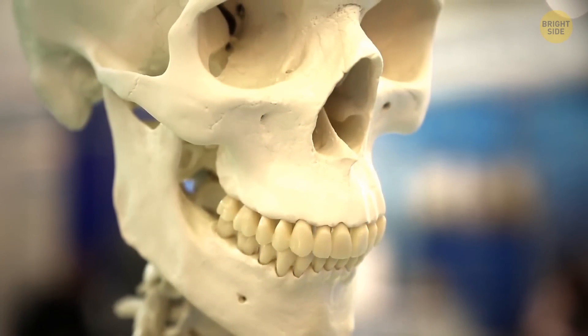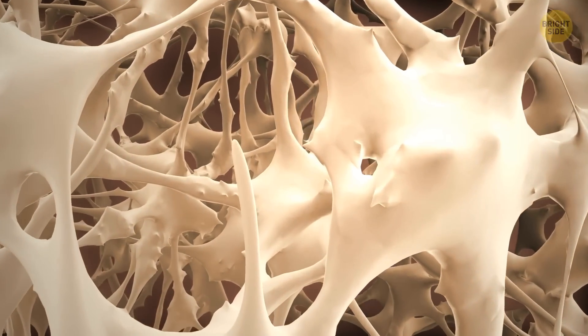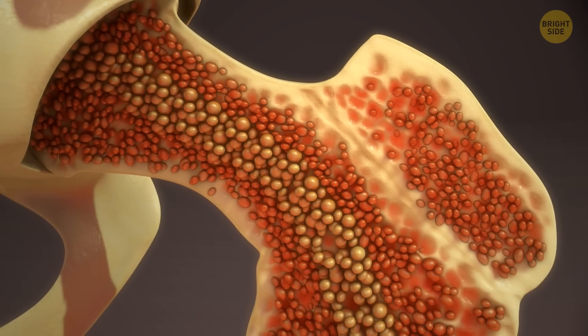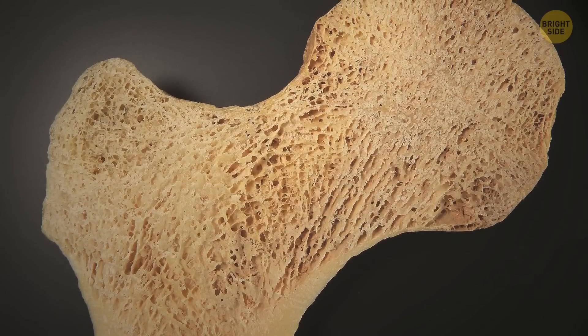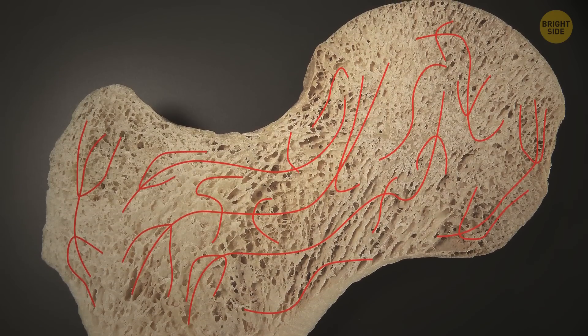Human bones might be loaded with a network of tiny tunnels. Scientists knew nothing about them until recently, which is why it was unclear how blood cells produced in our bones could quickly exit and get into the blood circulation. But now the mystery may be finally solved — if there are holes, there can also be capillaries, miniature blood vessels.